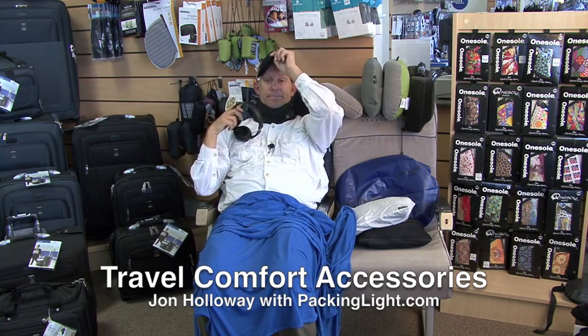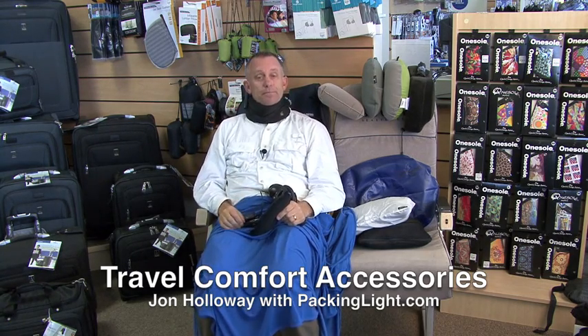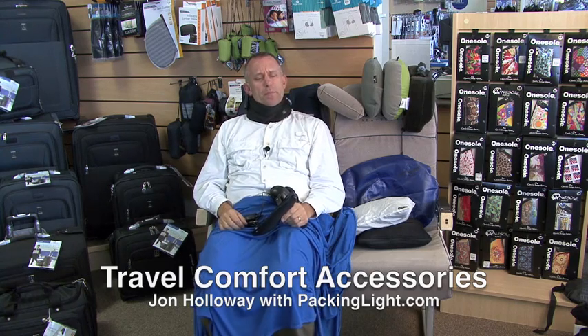Where are we? Are we there yet? Hi, I'm John Holloway with Travel Outfitters and Packinglight.com. Just waking up from my slumber, probably somewhere over the Pacific right now, and I've had a good night's sleep. Because I went to Packinglight.com and got all my travel comfort pillows that I need. We've got a lot of stuff for you to make your trip more comfortable.